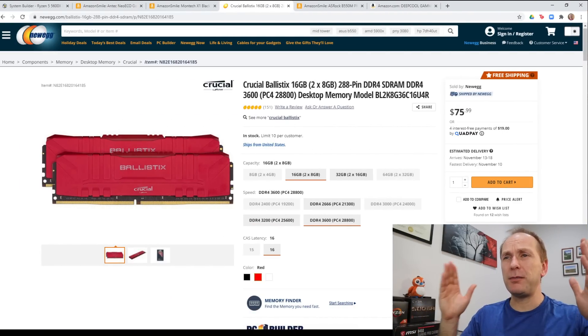The number one thing I keep getting asked about is memory — what speed, what CAS latency, how much do you need? For Ryzen 5 5600X gaming builds, you only need a minimum of 16 gigabytes of memory. You can get more if you like to have a bunch of stuff open at the same time. From the testing I've seen, memory latency has a much bigger impact than speed. So I'm recommending a 3600 MHz CAS latency 16 kit.